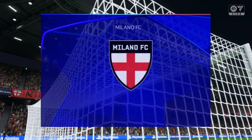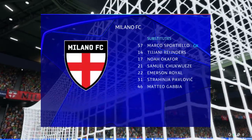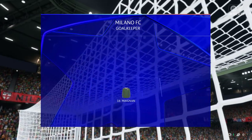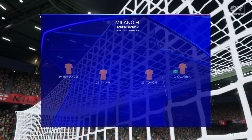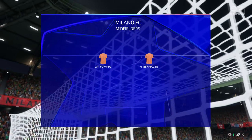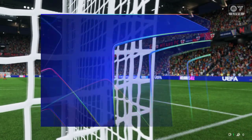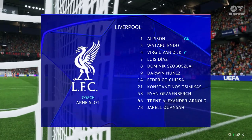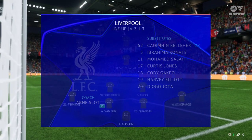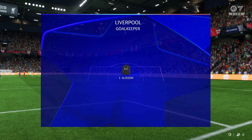Here's how the home side lines up. Theo Hernandez starts with Davide Calabria in the full-back positions, and the main striker in the team is Alvaro Morata. This is the Liverpool starting line-up. Alisson is in goal. Konstantinos Simikas starts with Trent Alexander-Arnold in the full-back positions, and they're playing with just one up front.